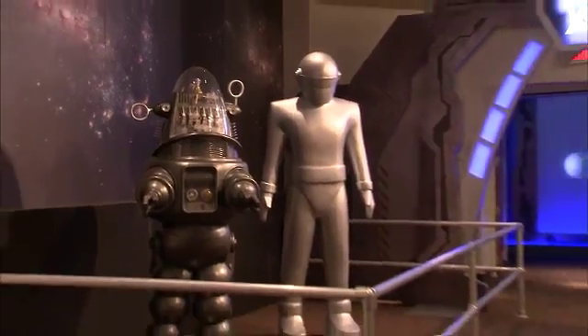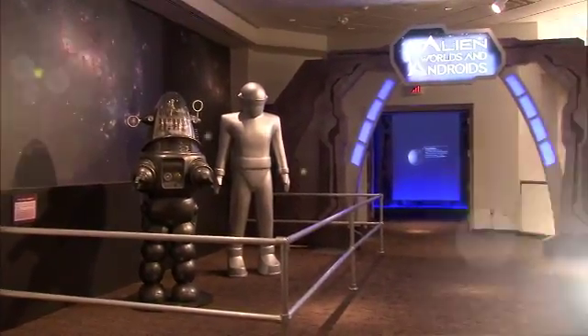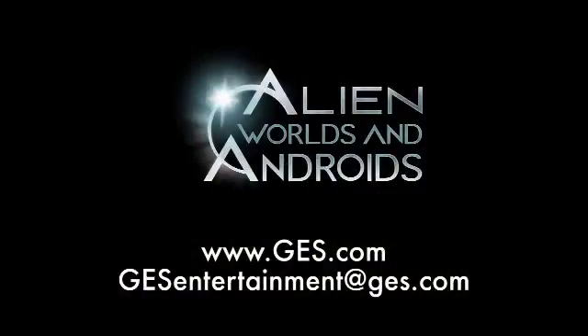Alien Worlds and Androids is available for bookings now through 2017. Visit GES.com for details or email us at GESentertainment@GES.com.